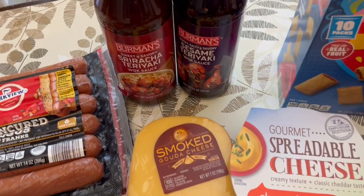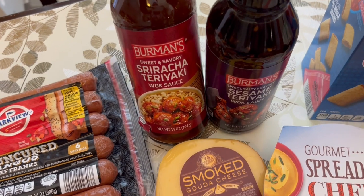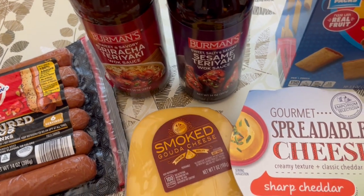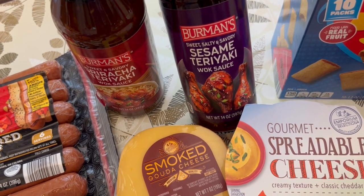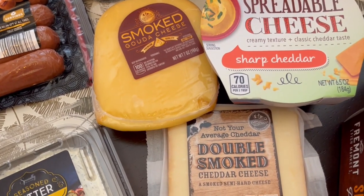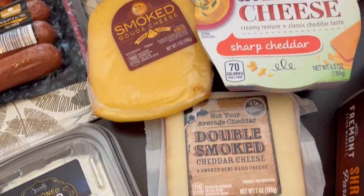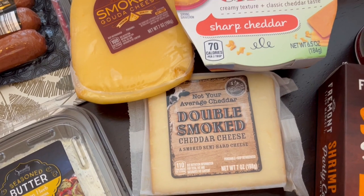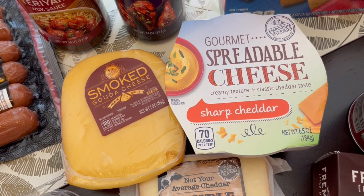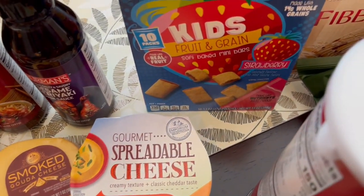I am a sucker for all the Asian sauces, so I am trying out this sweet and savory sriracha teriyaki wok sauce and the sesame teriyaki — they both sound delicious. I also got a couple of different cheeses for my husband: smoked gouda and a double smoked cheddar. And I really like this spreadable sharp cheddar cheese — I love to eat it with crackers and lunch meat.